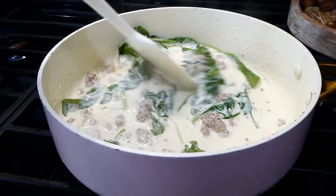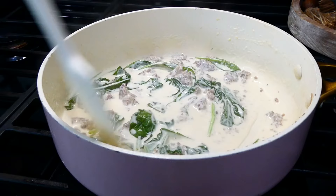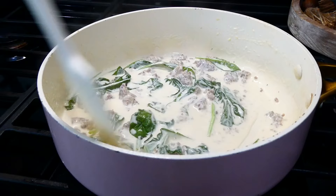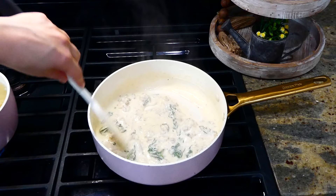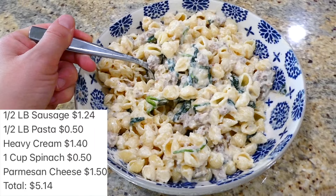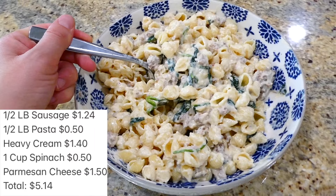Now that our sauce is starting to thicken up, go ahead and add in one and a half cups of fresh spinach. Stir the spinach in and let it wilt down — it should only take about a minute. Now that our spinach is wilted down, add in one cup of parmesan cheese. Let the cheese melt down, and then it is ready to serve.